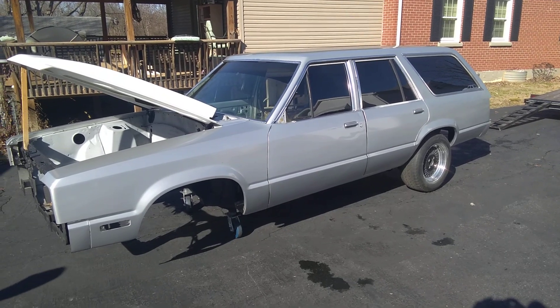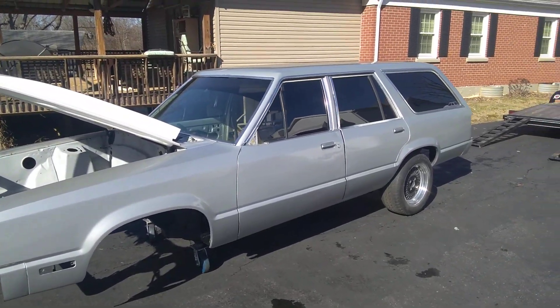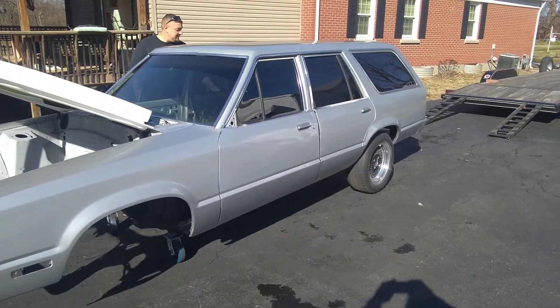Looks like she did in 1978 when she got pulled in the driveway — better than that. She's going to look better than that, few little modifications you know, but that's to come. That's a little teaser.